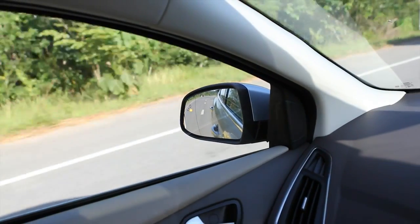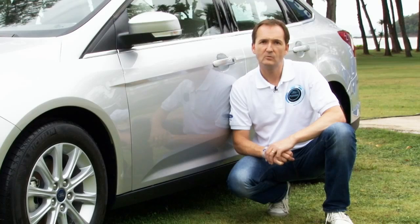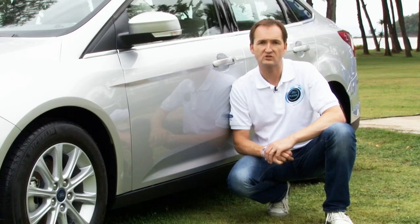If the yellow LED shows to the driver that there's something in his Blindspot, it's not a good idea to change lanes in that circumstance. When the LED goes out again, then he knows he can safely change the lane.